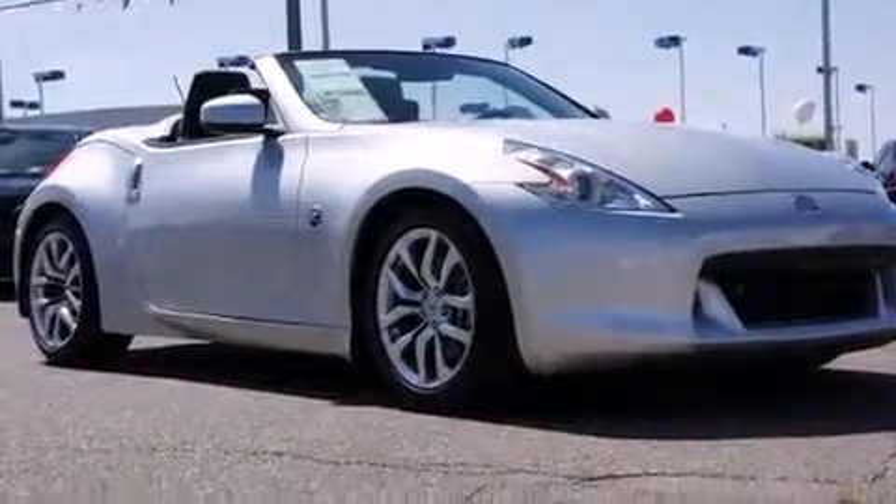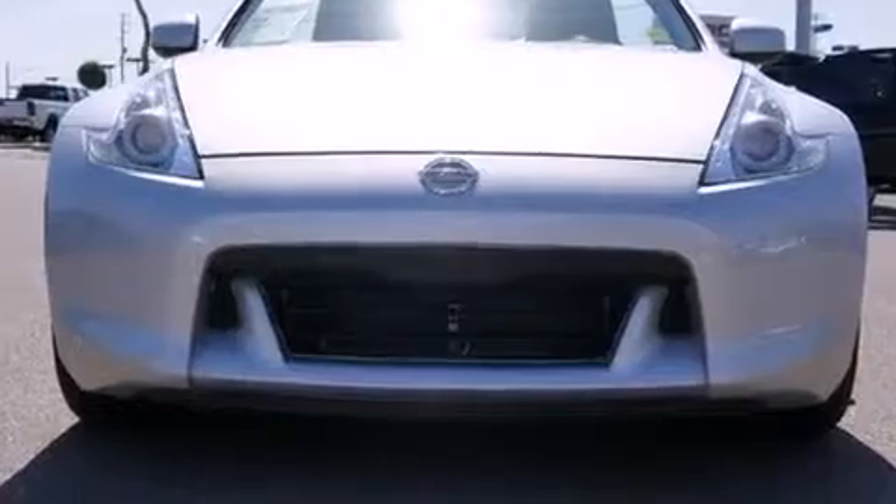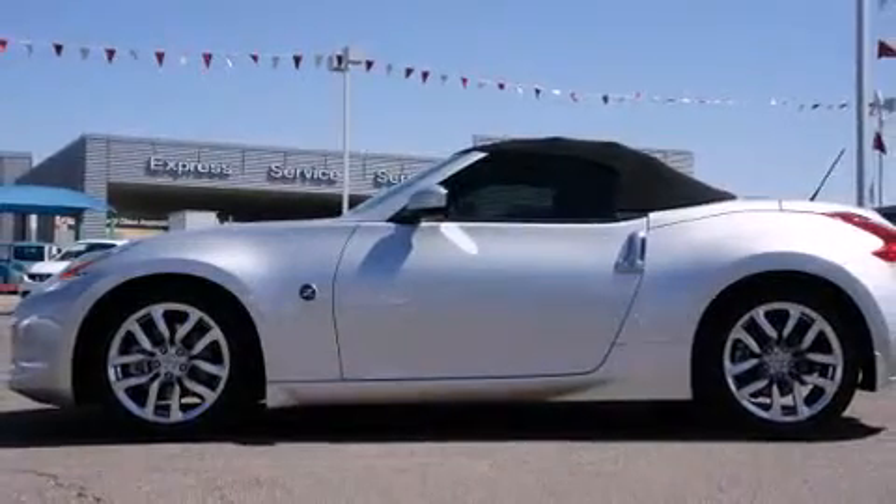Nissan prioritized fit and finish as evidenced by a leather steering wheel, a power convertible roof, and one-touch window functionality.